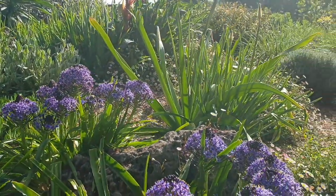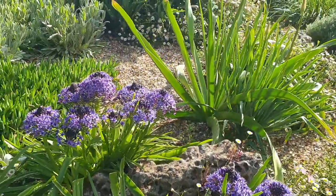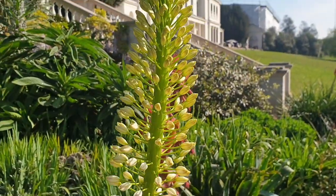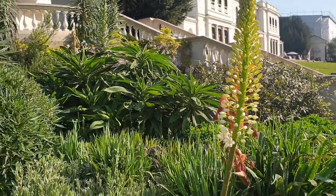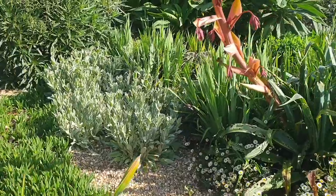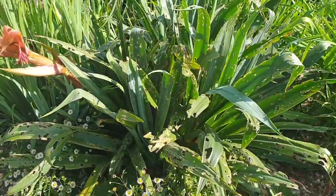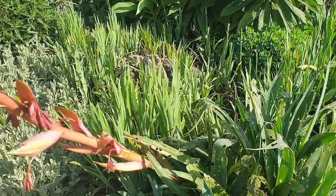Then you come up and you've got this foxtail lily again, Eremurus, just starting to flower — look at that, beautiful. Definitely one part of Gunnersbury to really keep an eye on over the next couple of weeks. And then we have this monster which is Beschorneria yuccoides — look at that — so this is related to agaves.